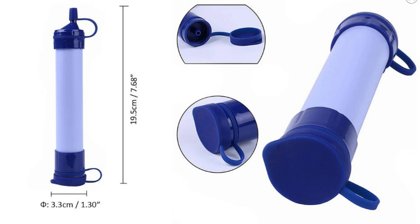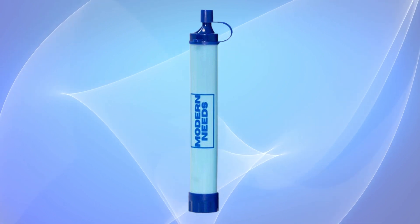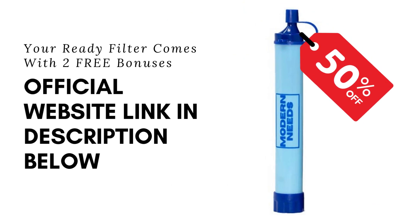That's all for our review of the ReadyFilter Water Purifier. We hope you found this video helpful and informative. Don't forget to take advantage of our 50% off offer and get your ReadyFilter today. If you are interested to buy, please visit the official website — I left the website link in the video description below. Thanks for watching.